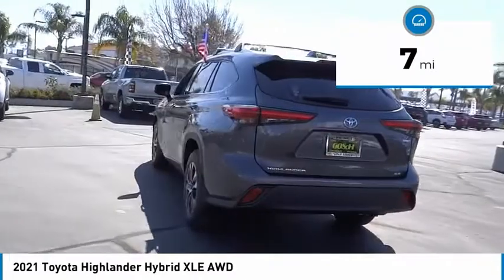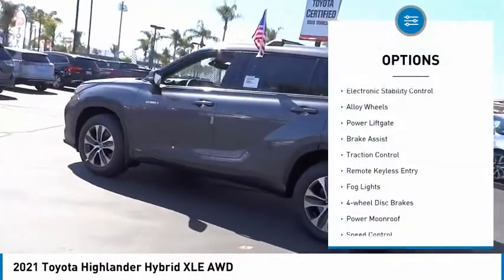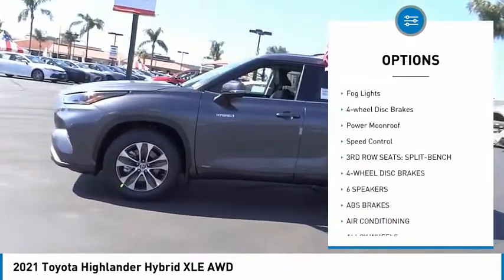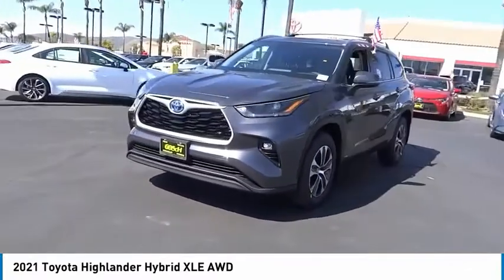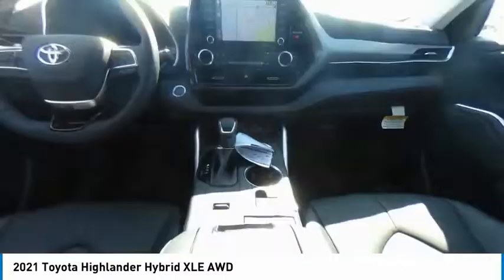This vehicle has less than 100 miles. Here are some of this vehicle's great options: electronic stability control, alloy wheels, power lift gate, brake assist, traction control, remote keyless entry, fog lights, four-wheel disc brakes, power moonroof, and speed control. Come take a test drive today.